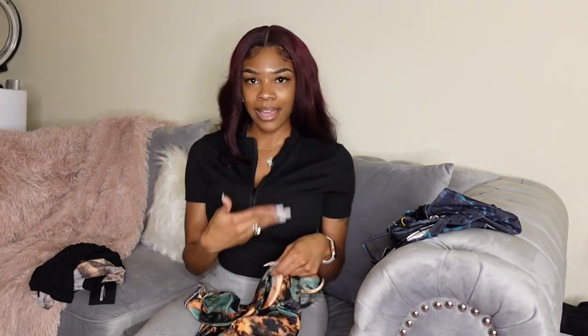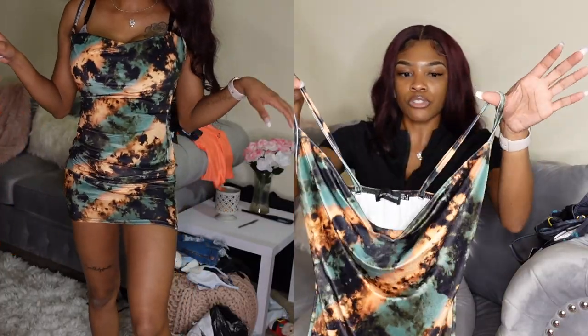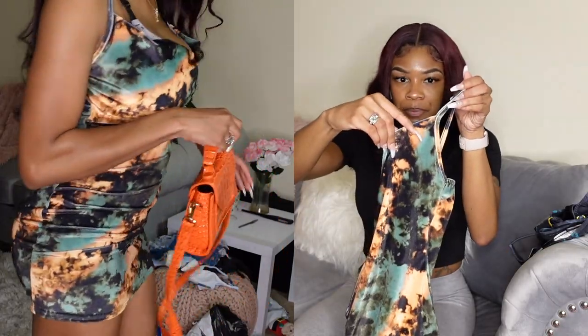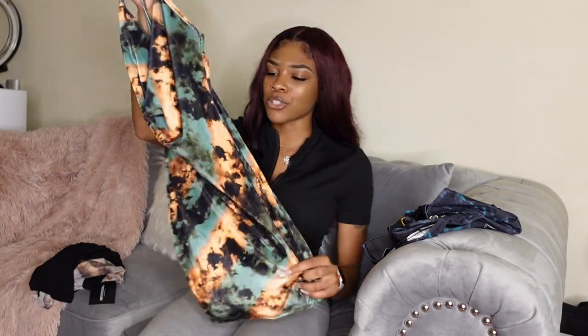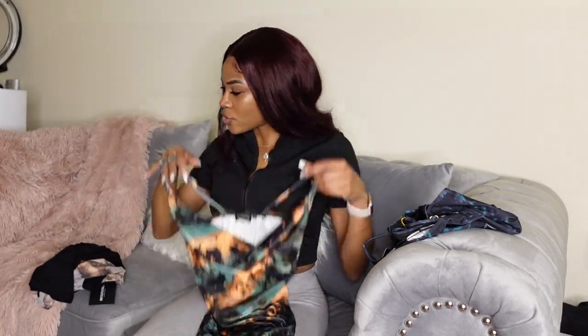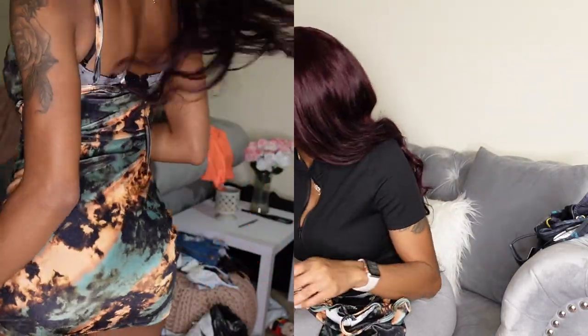The only thing I don't like is the ruched hang-down portion of dresses like this doesn't really suit my body type. Also, the straps are a bit too far out — I have broad shoulders so I don't love how it sits. But other than that, it's really cute, really sexy, really simple.